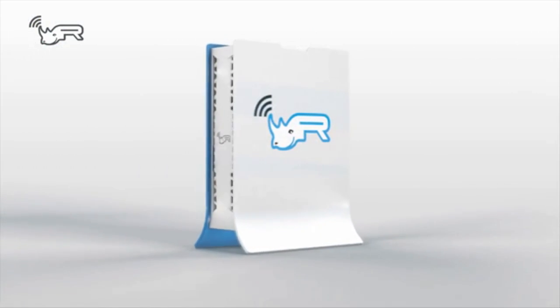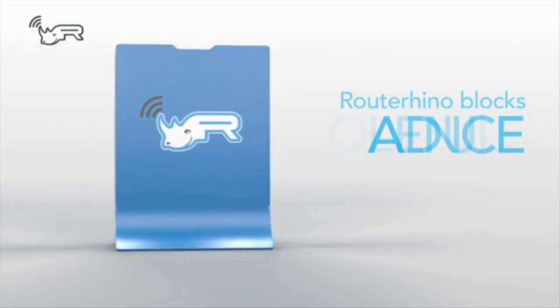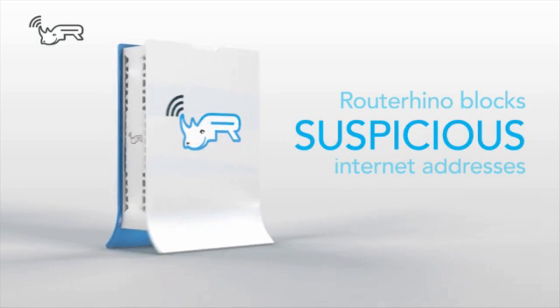Router Rhino is a device designed to create a new secure network which serves to protect your children from the numerous sites containing adult content, violence, chat, social networks, and suspicious internet addresses.